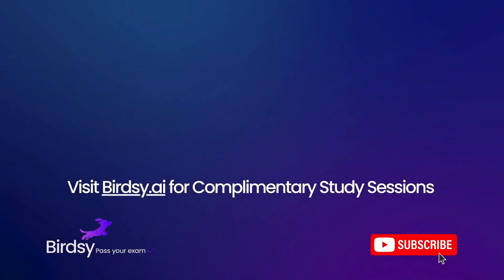Thanks for joining us today. If you found this video helpful, subscribe to our channel for more practice exams, tips, and tricks. And don't forget to visit birdsy.ai for complimentary study sessions with Birdsy, your AI-powered study partner.